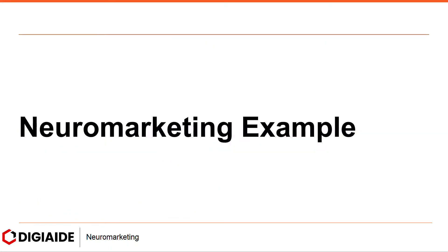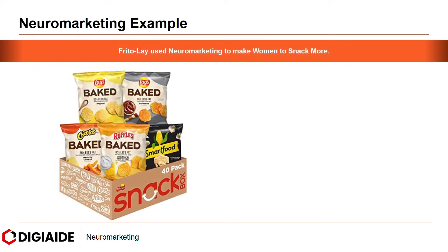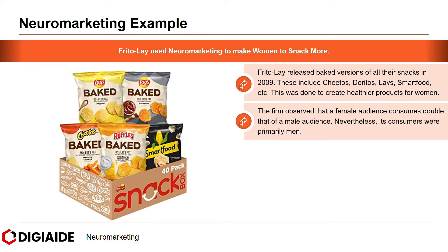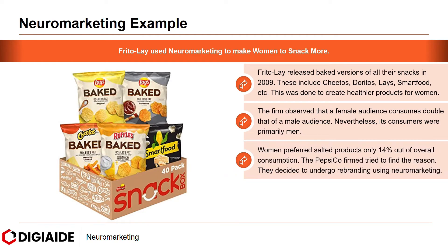Now moving on to neuromarketing examples, starting with Frito-Lay. Frito-Lay used neuromarketing to make women snack more. They released baked versions of their snacks — including Cheetos, Doritos, Lays, and Smartfood — in 2009 to create healthier products for women. The firm initially observed that its consumers were primarily men. Women preferred salty products at only 14% of overall consumption. The PepsiCo firm tried to find the reason and decided to undergo rebranding using neuromarketing.